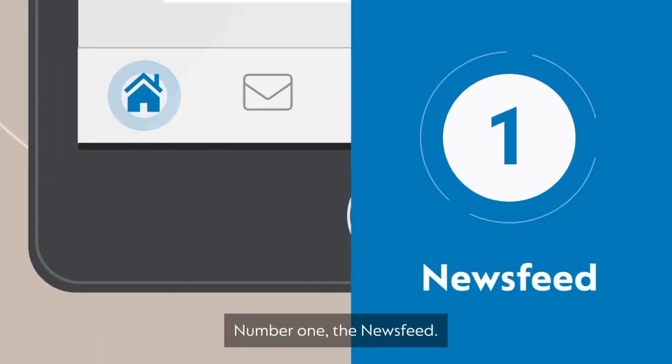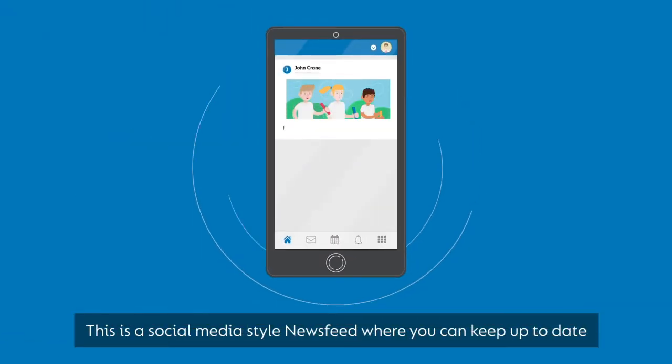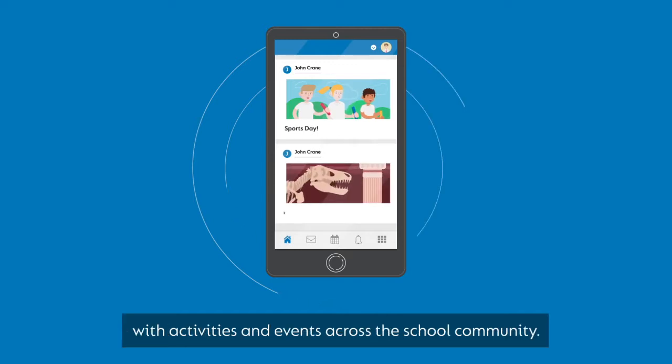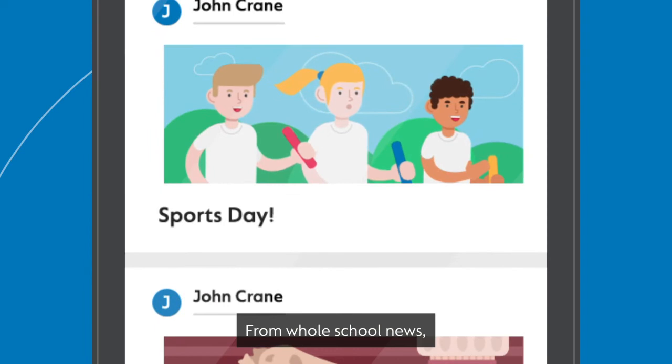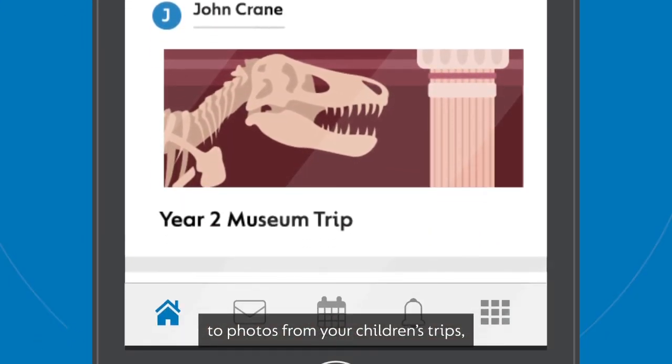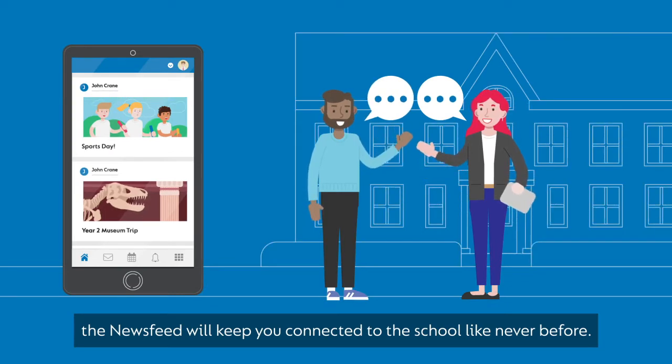Number one, the newsfeed. This is a social media style newsfeed where you can keep up to date with activities and events across the school community. From whole school news to photos from your children's trips, the newsfeed will keep you connected to the school like never before.